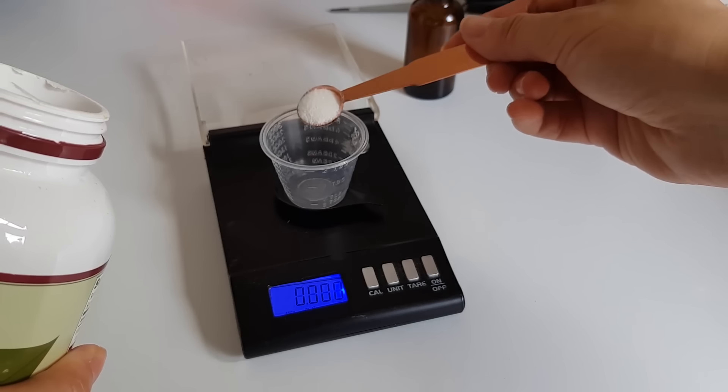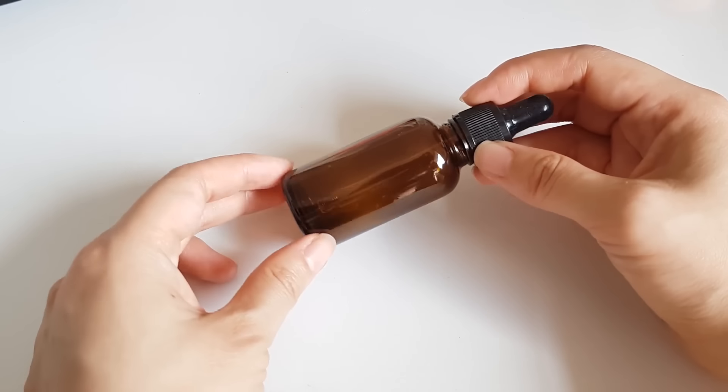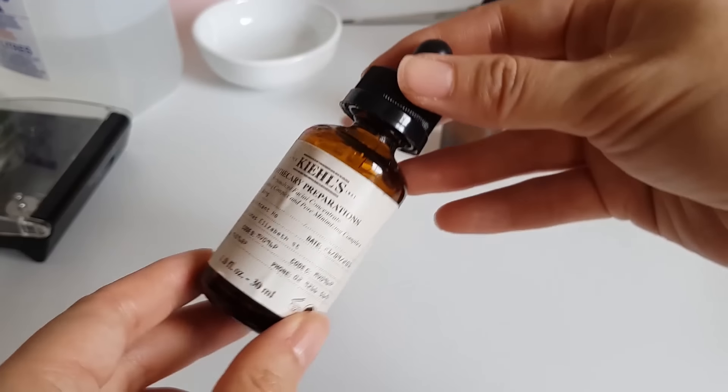You'll also want a quarter-teaspoon measuring spoon — a quarter teaspoon translates to about 1.5 grams of ascorbic acid, though it depends on your particular powder. Ideally, weighing it out is more accurate, but because there's so much leeway in the percentage we can use, it isn't a massive issue. You'll also need a suitable container — an airtight-ish, clean container. It doesn't have to be truly airtight since you'll be remaking this quite frequently. You can also use aluminum foil to protect your vitamin C serum from light.